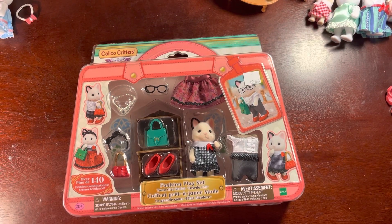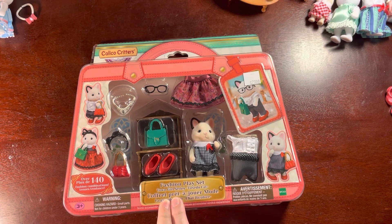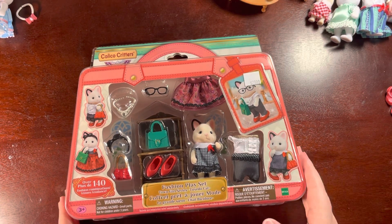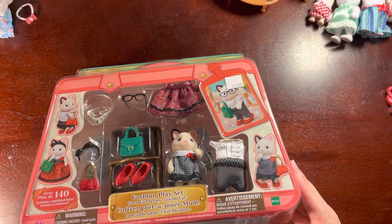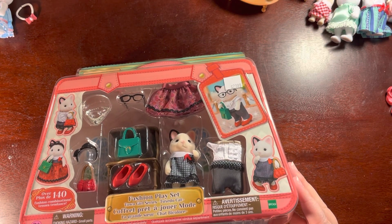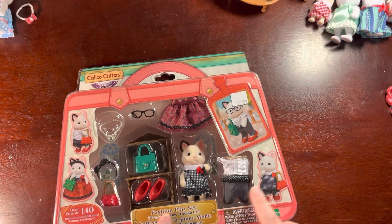Hi, this is El Baratheon Abra, and today we're going to be opening the Fashion Place up with the Town Girl series Tuxedo Cat. This comes with a Felicia Tuxedo Cat, necklace, pants, a stand, a handbag, pumps, headband, shoulder bag, skirt, glasses, and a blouse.